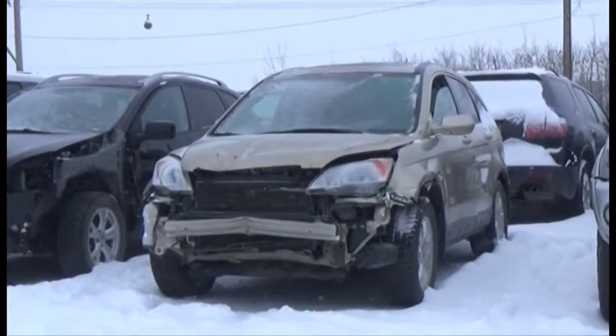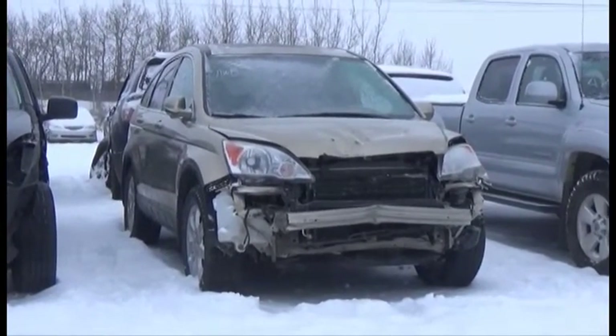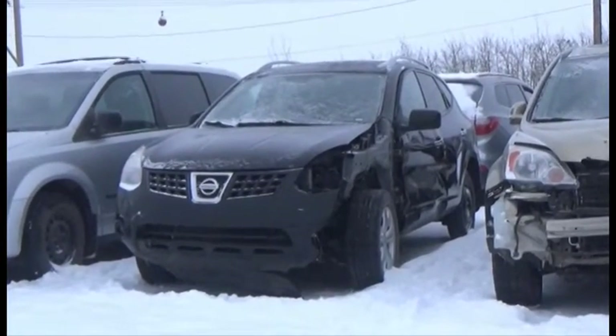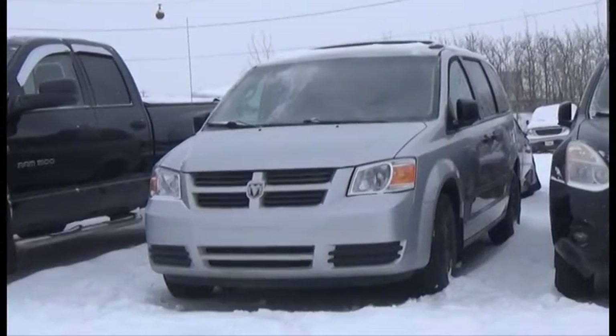Lot number 178 is the 2009 Honda CRV, AOD, All-Wheel Drive, Loaded, Power Leather Heated Seat, Power Sunroof. Lot number 177 is the 2010 Nissan Rogue, AOD, All-Wheel Drive, Loaded, Heated Seats, Power Sunroof, 120K.